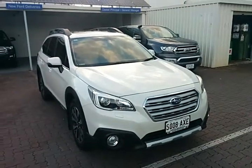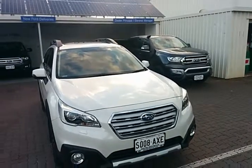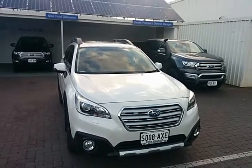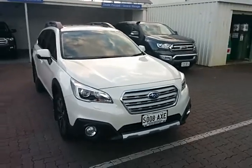Hi Jason, Charlie here from Weightless Ford. Firstly I'd like to thank you for your inquiry on our lovely 2015 Subaru Outback, 5th generation, 2-litre diesel premium in white, 7-speed auto.